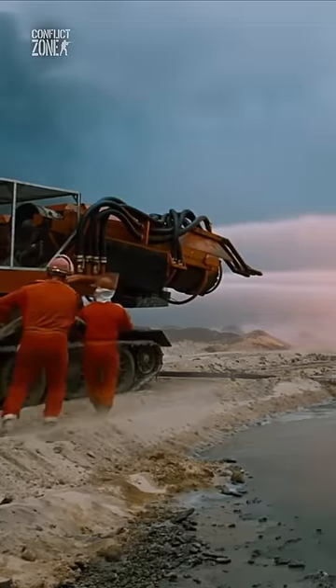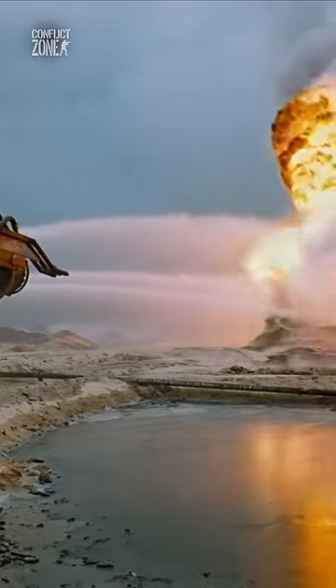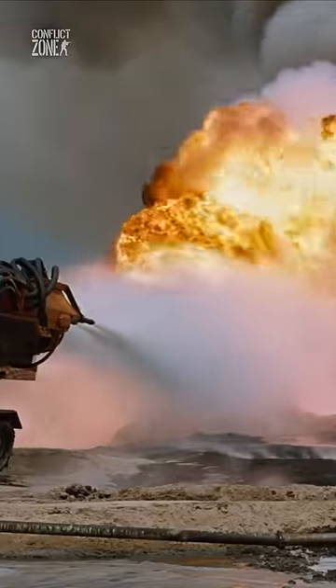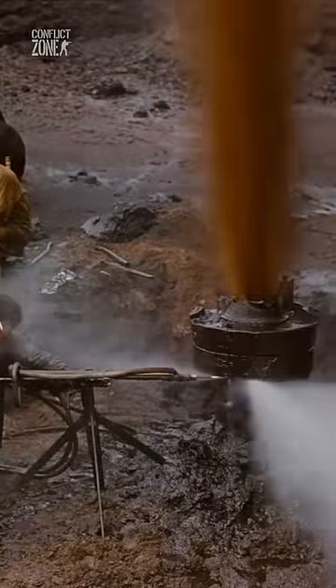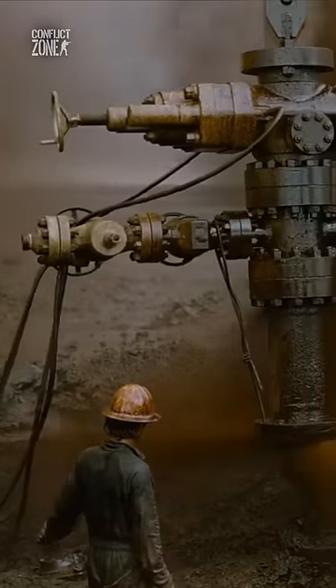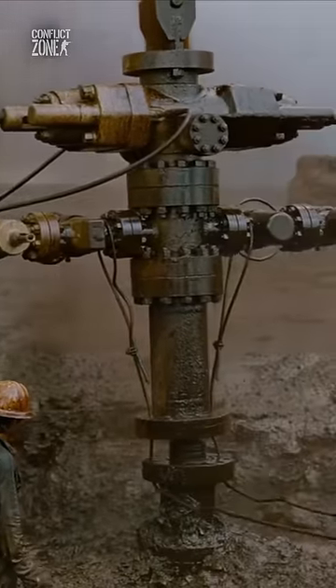The tank comes as close as 25 feet to the raging fire and targets the oil stream before it can mix with oxygen and ignite. It suffocates the well fire in seconds and cools it off in only 20 minutes, allowing oil workers to cap the well and contain the disaster.